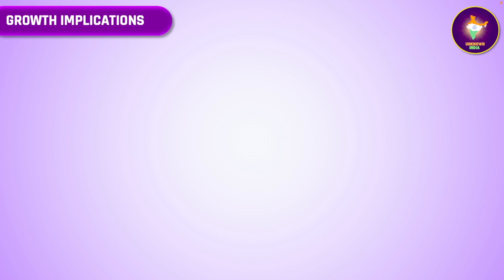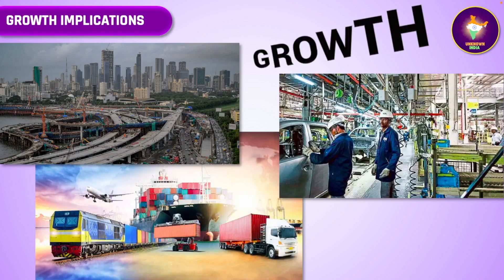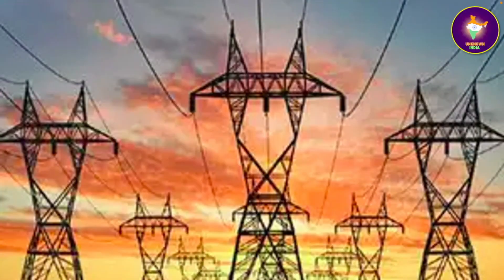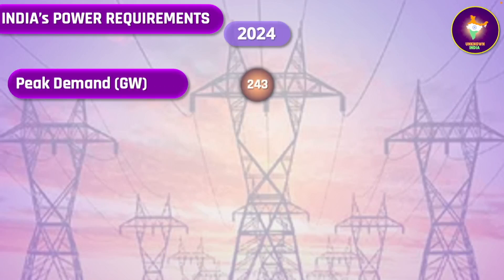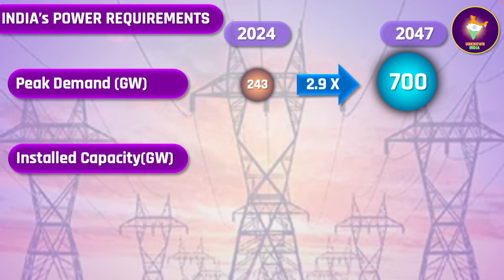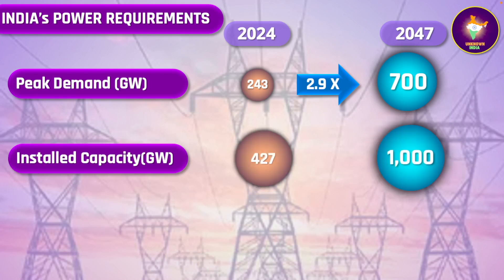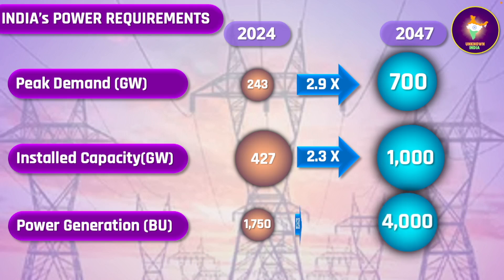This means that several sectors of the Indian economy, especially infrastructure, industry, and services will have to grow and expand at breakneck speed. That will require a massive boost in our power generation. It is estimated that our peak power demand will go up from the current 243 gigawatts to about 700 gigawatts by 2047 — by 2.9 times the present figure. Installed capacity will grow from the present 427 gigawatts to over 1 terawatt or 1,000 gigawatts, that is by 2.3 times. And power generation from the present 1,750 billion units to over 4,000 billion units — again 2.3 times. This is massive growth indeed.